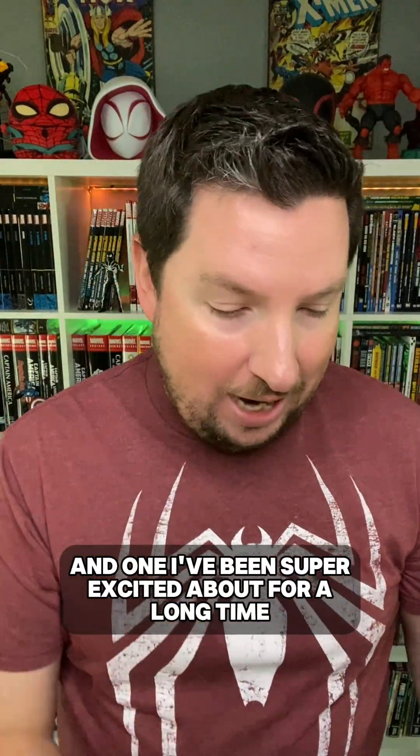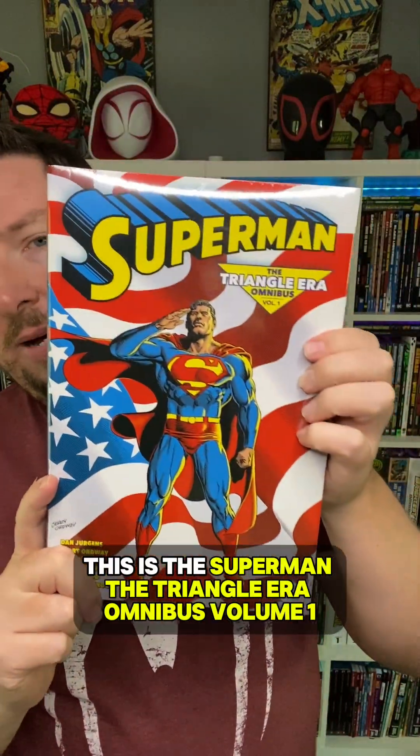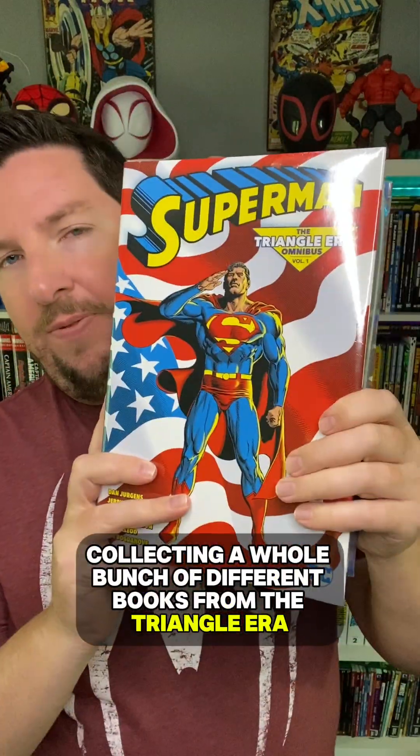And what I've been super excited about for a long time — this is the Superman Triangle Era Omnibus Volume 1, collecting a whole bunch of different books from the Triangle Era. That is the era of Superman books where they put a little triangle on the cover with a number so you would know what order to read them in, because there were four Superman books at the time all telling one continuous story. So you had to have an extra little number to know the reading order. That's a nice big chunk of 90s and late 80s Superman books right here. I cannot wait to dive into this one.